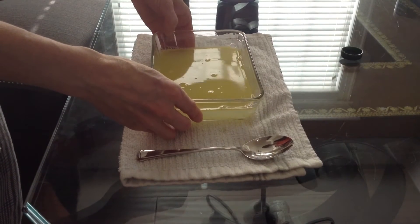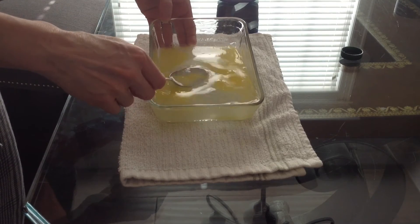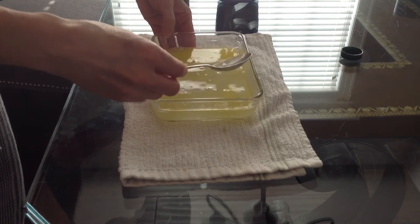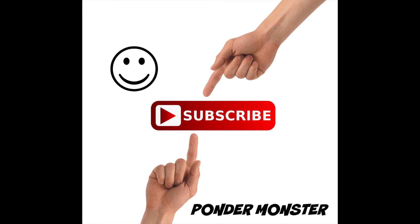Okay, now you can see what the bile — or the dishwashing detergent — did to the oil. It's all mixed together. It's not globby like it was before. And that's how bile helps you digest fat. Thank you.